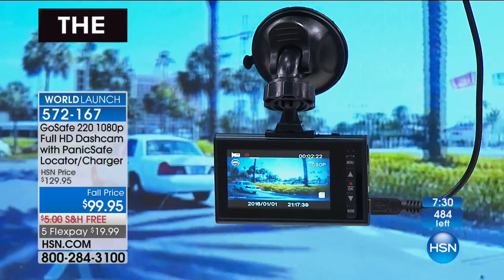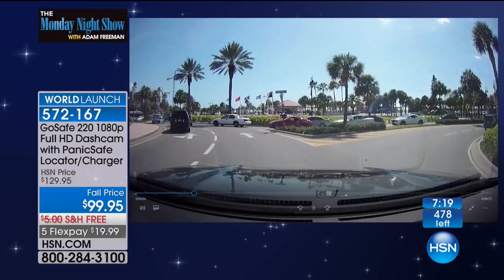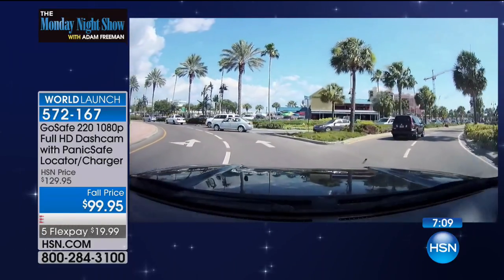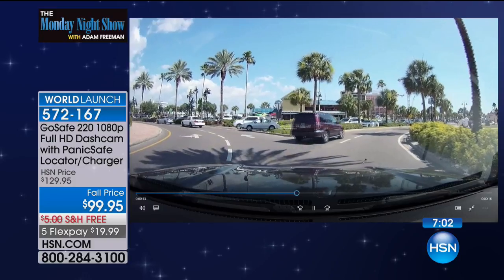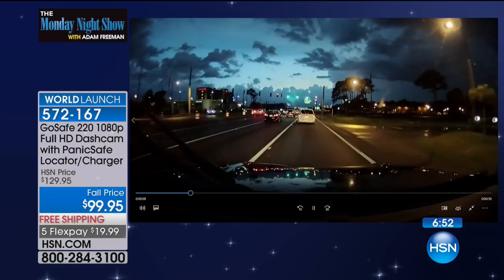Accidents happen all the time — every major intersection has a billboard with an attorney advertisement. When it's your story versus somebody else's story, a dash cam tells the truth. 1080p high definition — daytime, nighttime, good weather, bad weather, it's capturing everything. It also has a parking guard feature: not only will it let your friends and family know what's going on, but if somebody hits your car when you're not there, it will automatically detect it via the G-sensor and send an alert.